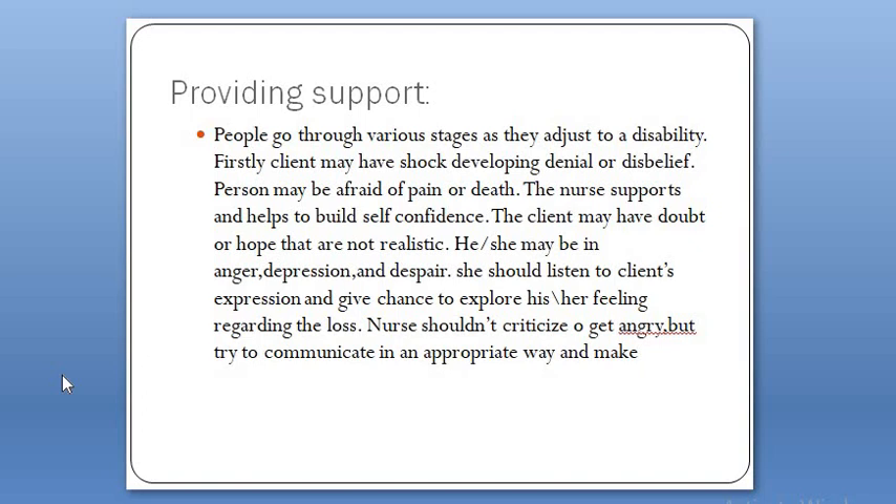The nurse supports and helps to build self-confidence. The client may have doubt or unrealistic hope. They may be in anger, depression, and despair — all resulting from the trauma and the disability. A nurse should listen to the client's expression and give them a chance to explore their feelings regarding the loss. A nurse should listen to the client because the patient may be in anger, depression, and despair.